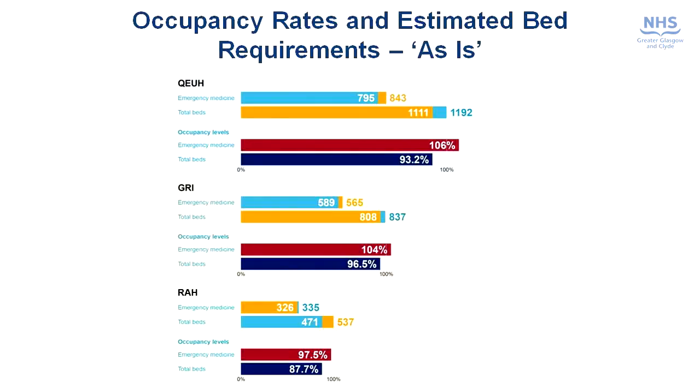One of the first pieces of work that the team did was to look at the demand on the service and what our current resources are in order to cope with that demand. What we were able to demonstrate was that the way we work at the moment is resulting in significant pressure on our unscheduled care beds, driving occupancy in these beds way above what we would hope for. We can see from the slide that the occupancy in our unscheduled care beds ranges from 106% at the Queen Elizabeth University Hospital to 97.5% at the Royal Alexandra Hospital.